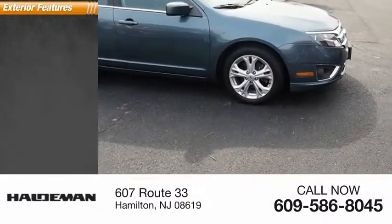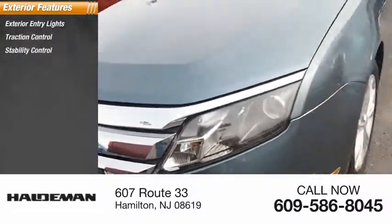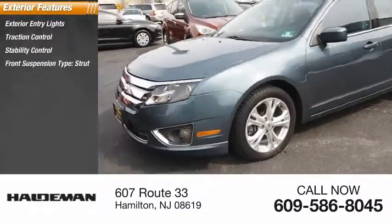Here are some of this vehicle's great options: exterior entry lights, traction control, stability control, front suspension type strut, fog lights.